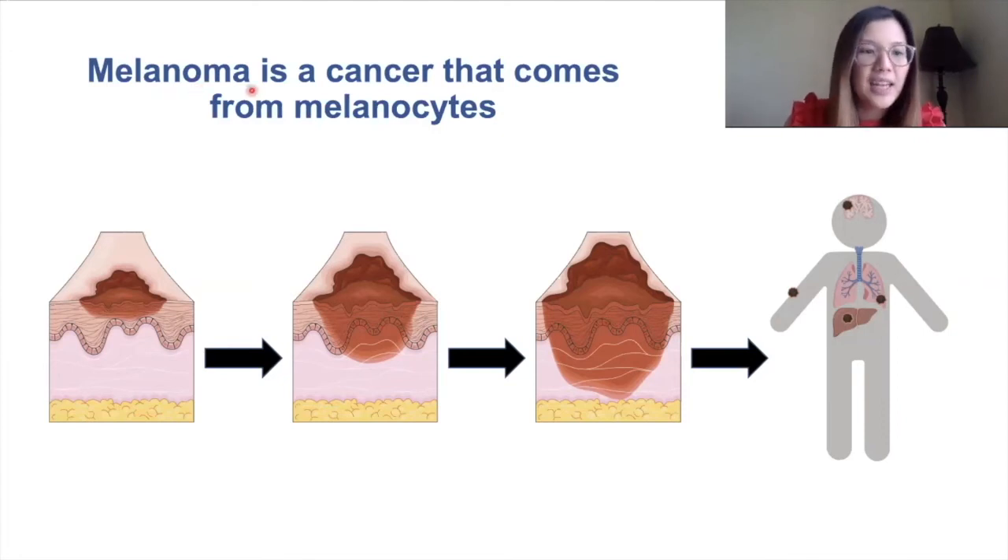Sometimes melanocytes can cluster in our skin making moles, which are totally fine and not dangerous. But when these melanocytes grow and invade deeper into the skin, this is what's called melanoma.